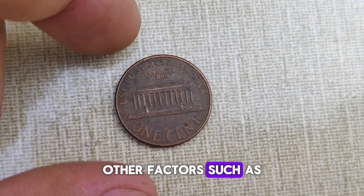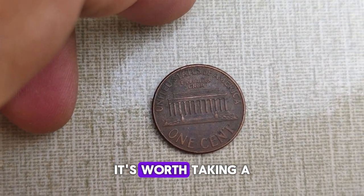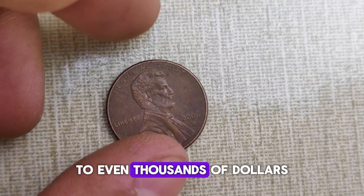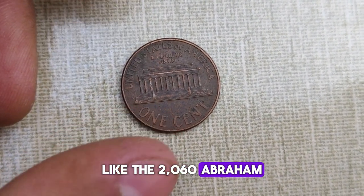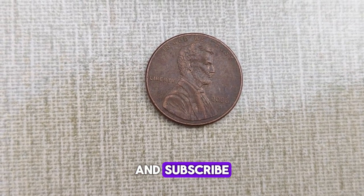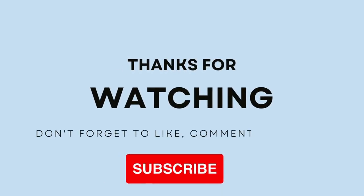But wait, there's more. Other factors, such as the coin's condition, rarity, and historical significance, also contribute to its value. So before you dismiss that jar of spare change, it's worth taking a closer look. While the 2006 Abraham Lincoln penny coin in average condition may only be worth face value, rare variations in coins in pristine condition can command prices ranging from hundreds to even thousands of dollars. Whether you're a seasoned collector or just starting your numismatic journey, keep your eyes peeled for hidden treasures like the 2006 Abraham Lincoln penny coin. You might just stumble upon a valuable piece of history in your pocket change. Thank you for joining me today as we uncovered the remarkable story behind this coin. Don't forget to like, share, and subscribe for more fascinating insights into the world of coins and collectibles. Until next time, happy collecting!